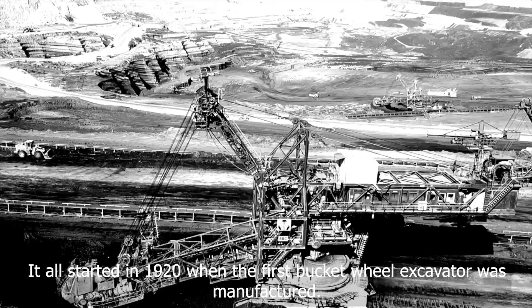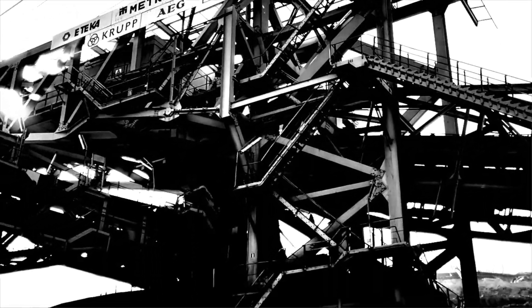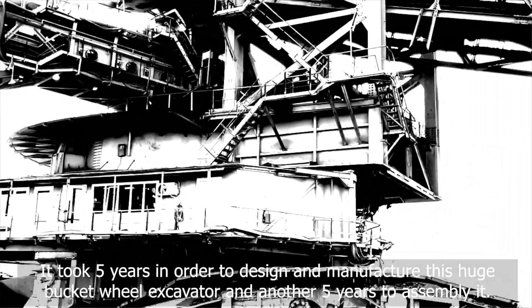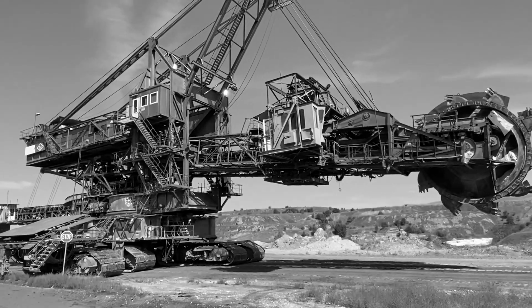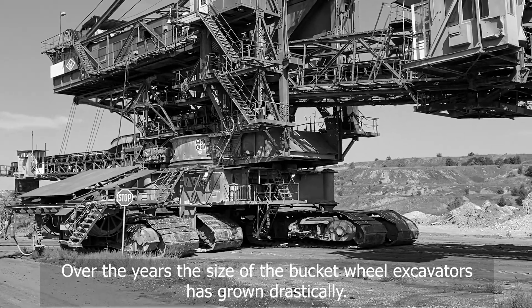It all started in 1920 when the first bucket wheel excavator was manufactured. It took 5 years to design and manufacture this huge bucket wheel excavator and another 5 years to assemble it. Since then, these excavators have been used in mining, and over the years the size of the bucket wheel excavators has grown drastically.